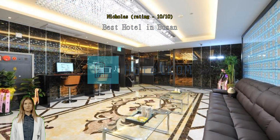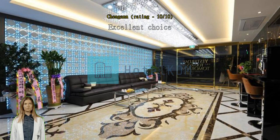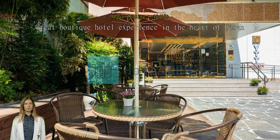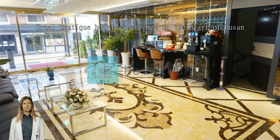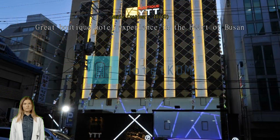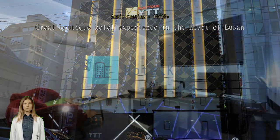Great boutique hotel experience in the heart of Pusan. Room was exceptionally large and clean. Amenities include green tea and instant coffee, all toiletries — shampoo, conditioner, lotion, facial wash, dental kits, and even a hair straightener. Free coffee from an espresso machine downstairs at the lobby. Staff were friendly and always greeted us when we left or came back. One of the best hotels we have stayed in Korea so far.